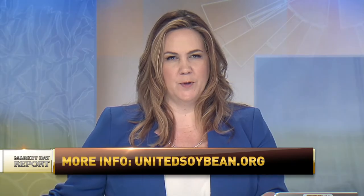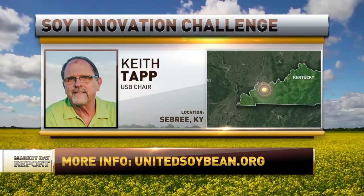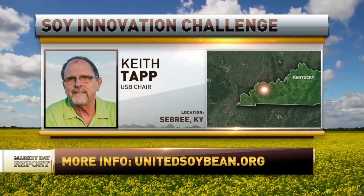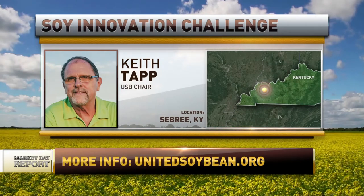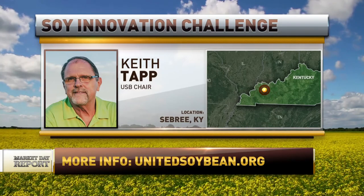Keith, you farm in western Kentucky, so before we let you go, how are things looking in your area as spring gets started? Pretty wet — it reminds me of most springs that we've had in the past, but we have gotten some field work done. Nothing in the field planted yet.